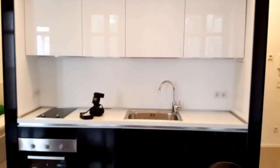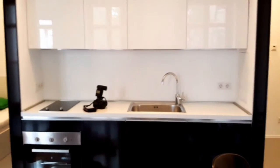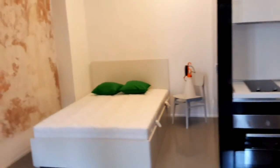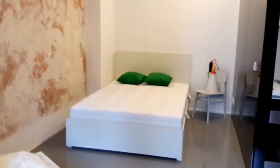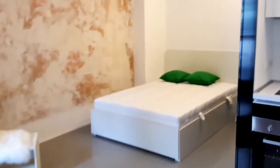That's the kitchen with an electronic oven. And right beside it is the bed — a big double bed. It's fully equipped, the owner guaranteed me.